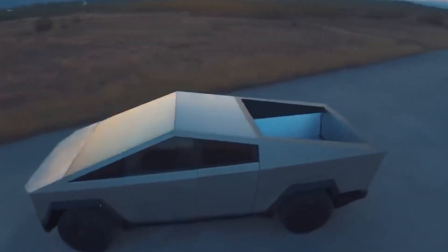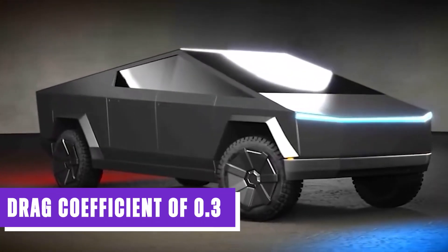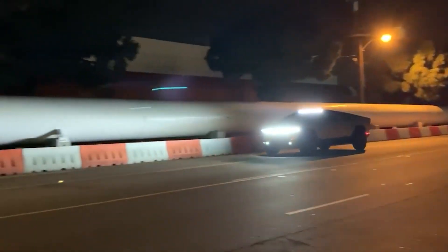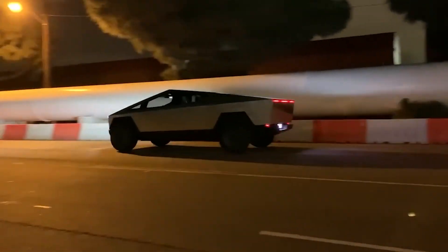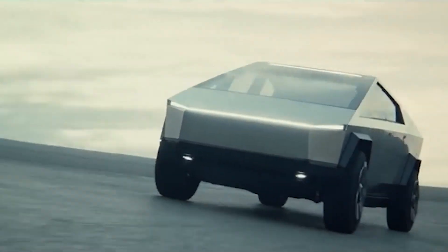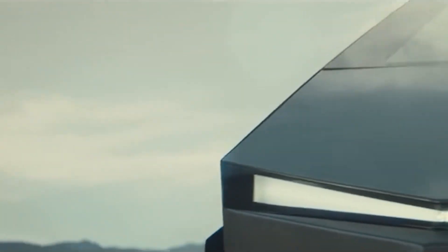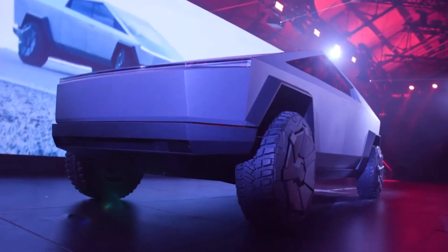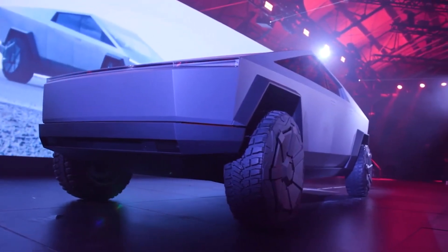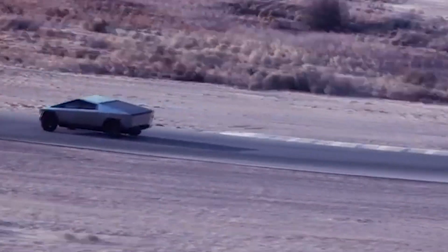Beyond its striking aesthetics and robust build, the Cybertruck is a paragon of efficiency. With a drag coefficient of 0.3, surpassing that of most cars and trucks, it slices through the air with minimal resistance. This exceptional aerodynamic design translates into enhanced efficiency and range, ensuring that the Cybertruck can venture farther on a single charge. Moreover, the truck's high ground clearance and generous approach and departure angles are tailor-made for off-road adventures, allowing you to conquer rugged terrain with confidence and ease.